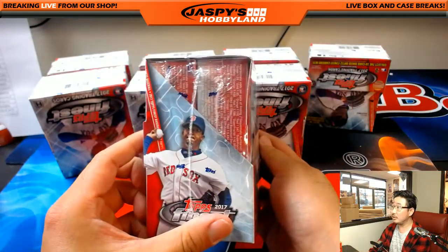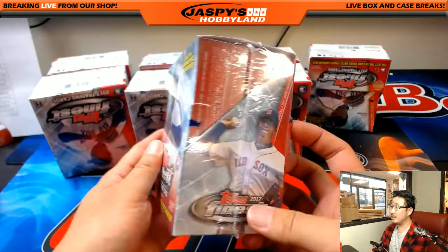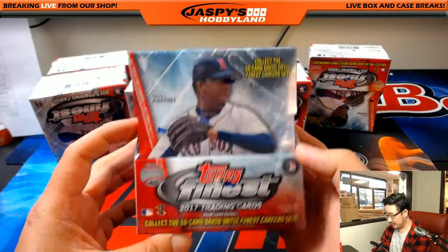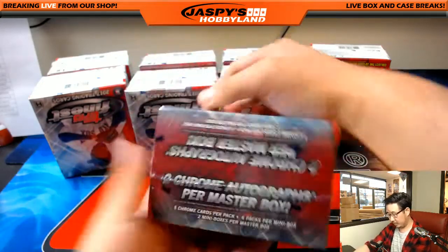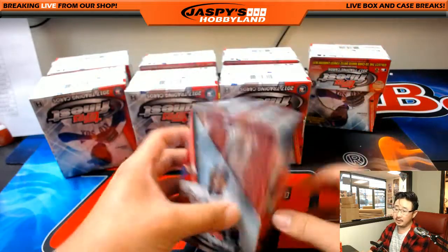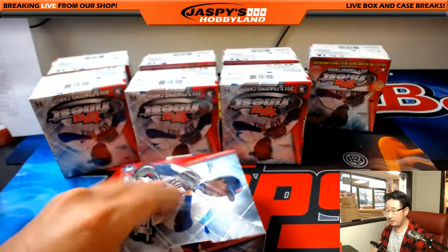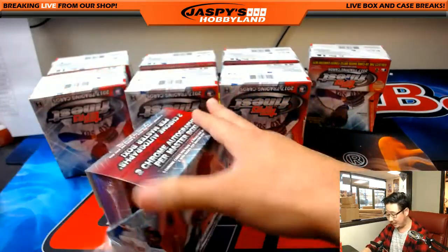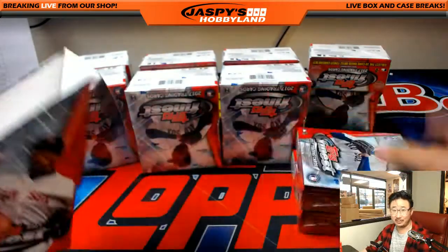Here's the box. It looks a lot like Bowman's Best — Master Box, two mini boxes. There's Pedro Martinez on the front. What are we looking for? Two chrome autographs per Master Box. No vet base ships unless Axel is feeling nice. You might be surprised — I have no idea. I wouldn't expect it, but be happy if it does end up to you.